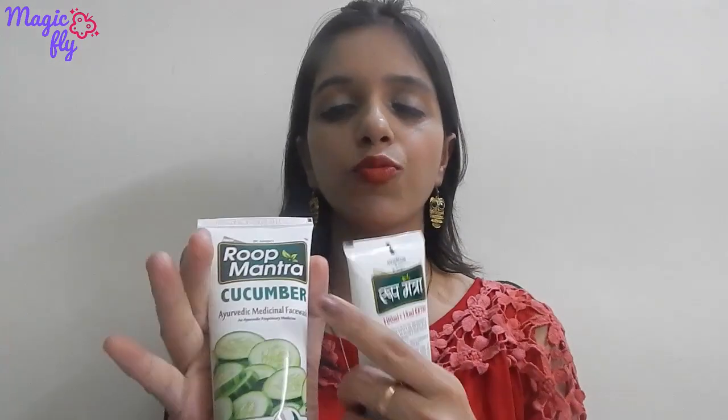The first thing which is very common in both face washes is their packaging — they are almost similar. Root Mantra has five face washes, and the core ingredient of each face wash is featured on the tube, like aloe vera on the aloe vera tube and cucumber on the cucumber tube. Their shelf life is 3 years, which is a good amount of time.